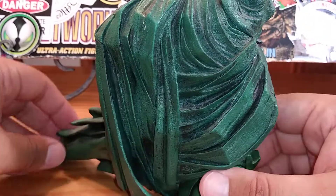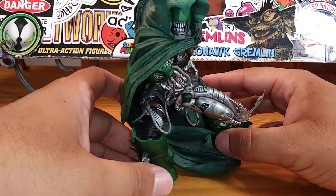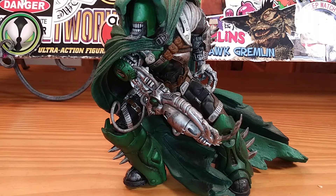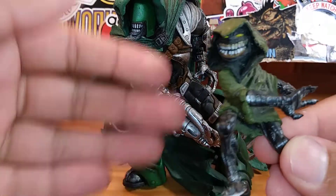You can get him into a nice, awesome charging pose — or grimacing pose, however you prefer to name it. I have no idea what to officially call it.